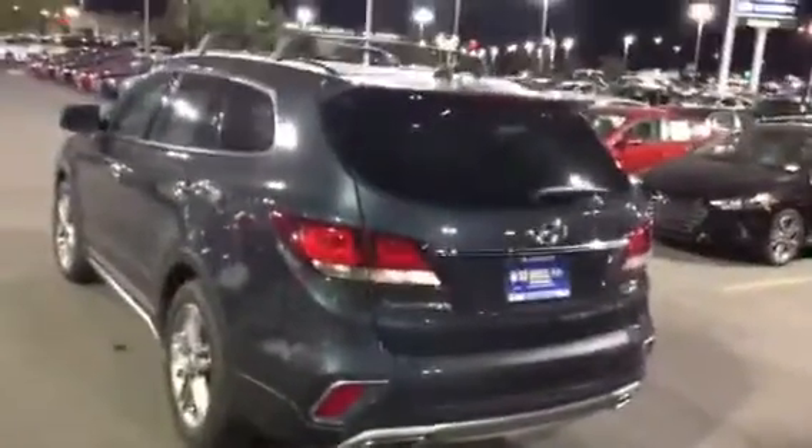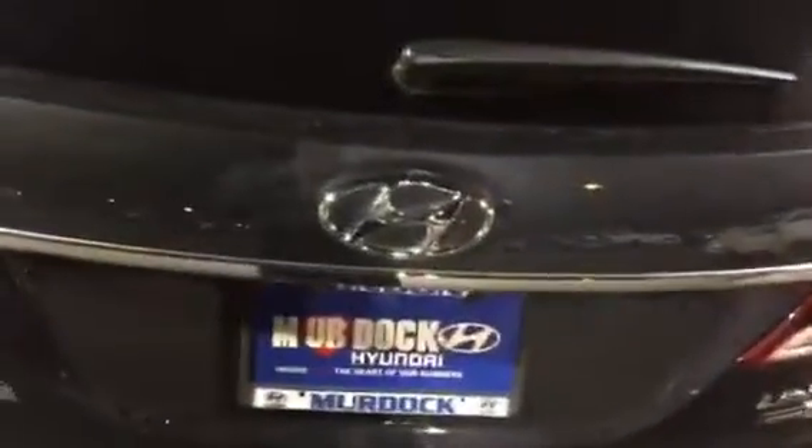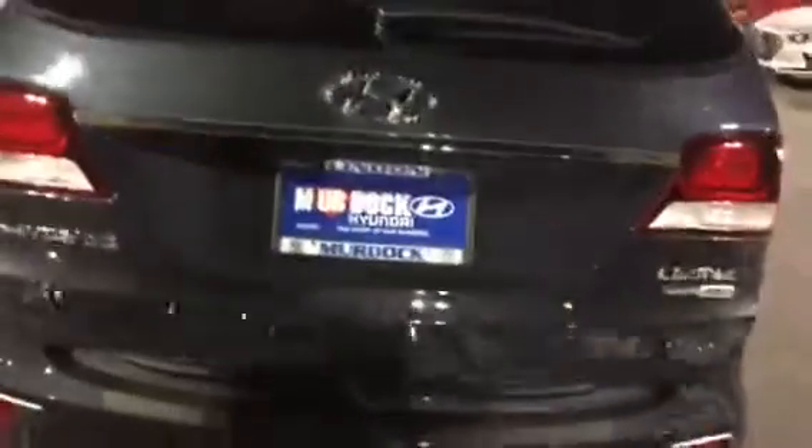Daryl here with Murdoch Hyundai in Linden. I wanted to take a second and talk to you about the smart trunk release feature found on this Limited Ultimate Santa Fe. All I need to do is get in the back of this Santa Fe with the proximity key. If I stand within range for about three seconds, it's actually going to pop open on its own.